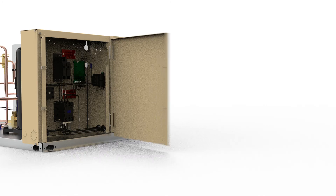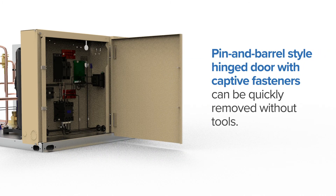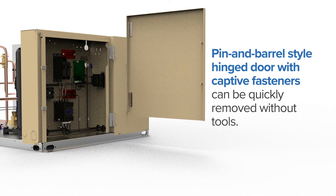The unit's electrical box features a pin and barrel style hinged door with captive fasteners that can be quickly removed without tools.